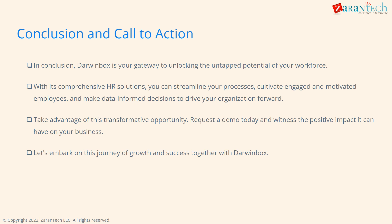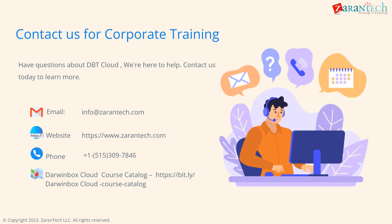Let's embark on this journey together. Thank you for your time. Don't hesitate to contact us via our website, email, or phone number on the slide for more information on Darwin Box. We offer implementation services, customization, training, and support.